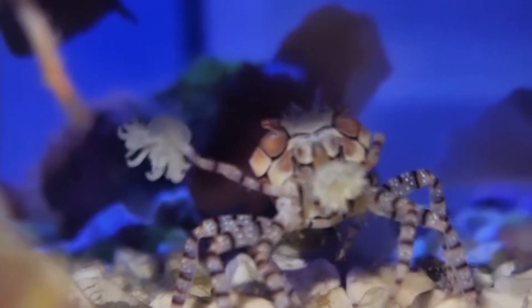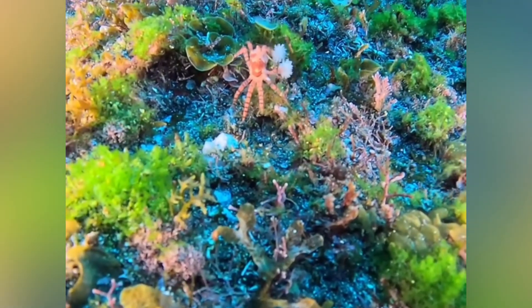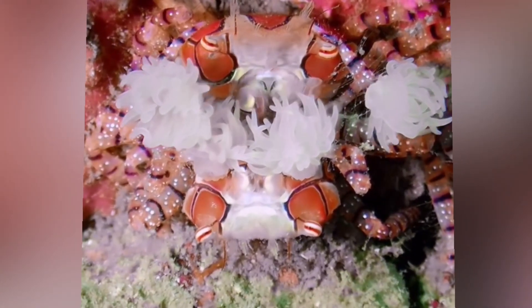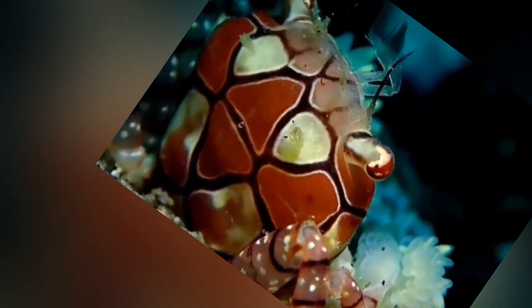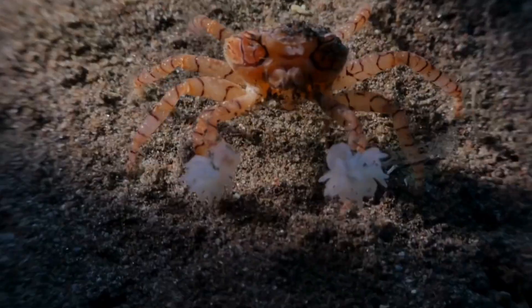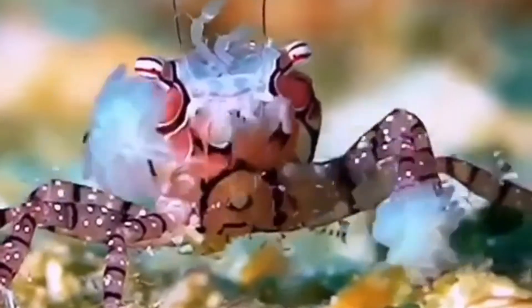But how does a love story like that even start? When boxer-crab romance is in the air, males wave those pom-poms like a neon bouquet — think peacock display, but the feathers might knock you out. If the female is impressed, they carefully lock claws, and the male passes a packet of sperm called a spermatophore. Mom tucks fertilized eggs under her abdomen in a neat purple berry cluster, then fans them with swimming legs until they hatch as minuscule zoea larvae. Those larvae drift around the plankton buffet for weeks before settling onto the substrate and metamorphosing into crablets. Then comes the high-stakes rite of passage: acquire two anemones or become fish food.